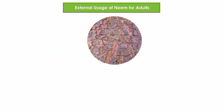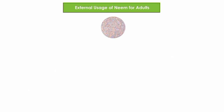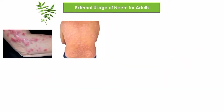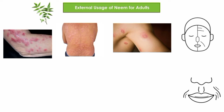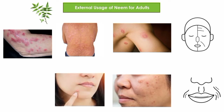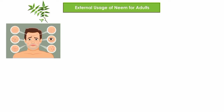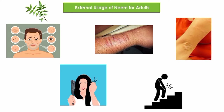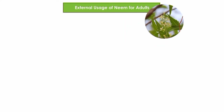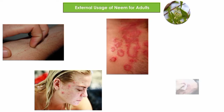Neem bark can be used to treat skin problems and wounds. Neem leaves have antibacterial, antifungal, antiviral, anti-aging, anti-wrinkle, anti-blemish, anti-acne, and anti-lytic properties. They can be used to treat skin and hair problems, wounds, rheumatic pain, and skin allergies. Neem flowers are beneficial in treating itching, are anti-acne, and can be used in cases of skin infections and wounds.